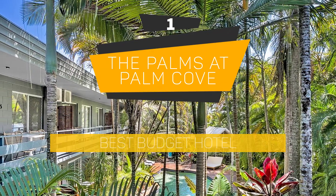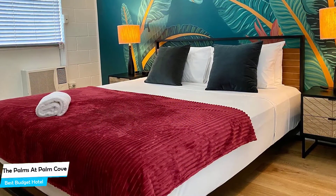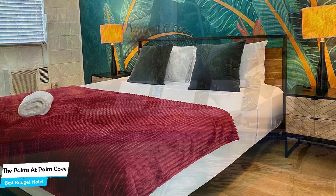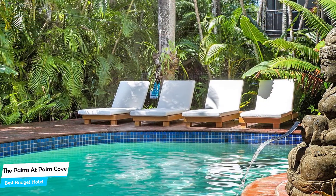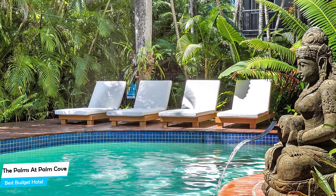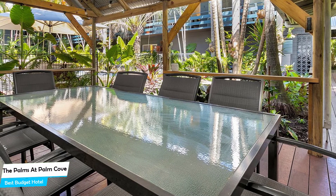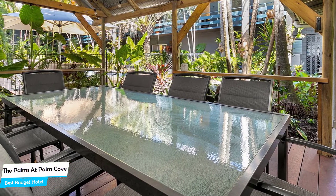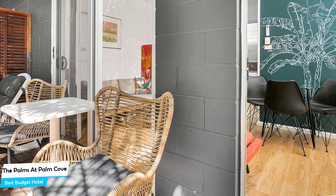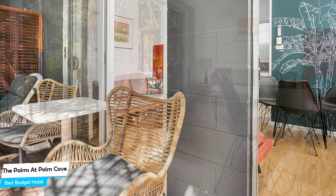Number 1: The Palms of Palm Cove – Best Budget Hotel. If you're on a budget and want to spend your hard-earned money on activities in Palm Cove rather than pay a large amount for a hotel room, then the Palms Apart Hotel would be a great choice. Considering its price, it offers everything you might need and has a good location. In my honest opinion, this is probably the best value-for-money hotel in Palm Cove. It's a 3.5-star apartment with outdoor pool near Palm Cove Beach, located 650 meters from the center of Palm Cove. Nearby attractions include Shack Clothing at 0.2 miles.